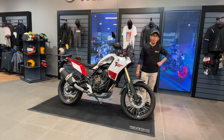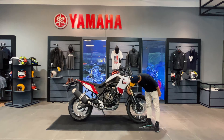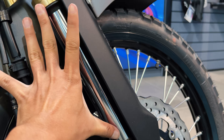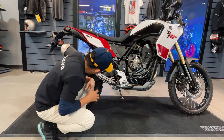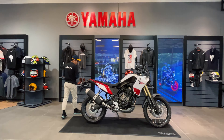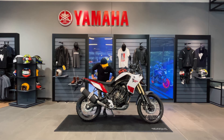Đường kính ống phuộc trước là 43 mm và hành trình phuộc lên tới 210 mm. Nhìn vào là thấy rất ấn tượng — hành trình phuộc dài bằng cả một chiếc găng tay. Ở phía sau chúng ta có phuộc Monocross cũng rất to với hành trình 200 mm — cũng bằng một chiếc găng tay. Với hành trình và đường kính ống phuộc lớn như vậy, cảm giác lái hoàn toàn yên tâm khi chạy qua đất cát, đá sỏi hay băng rừng lội suối.